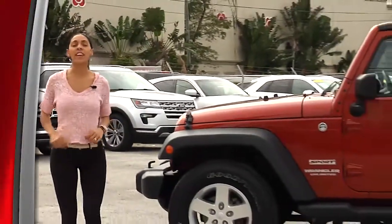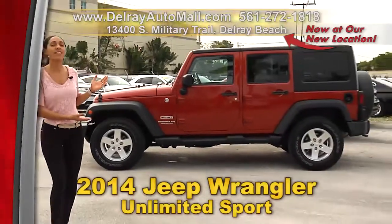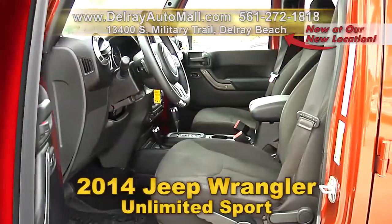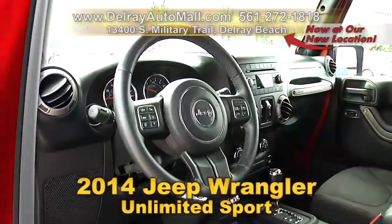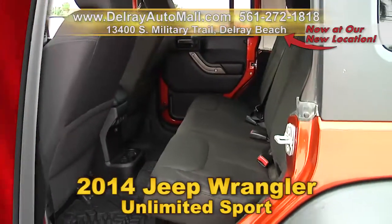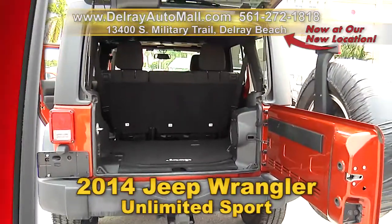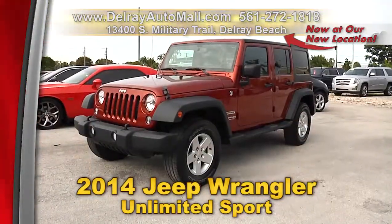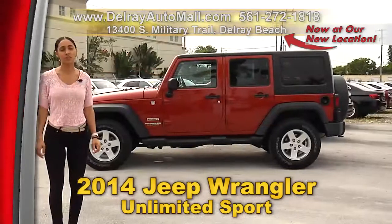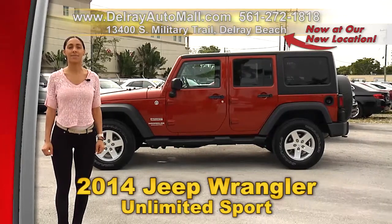Fantastic looking, super clean, and ready for you to drive home today. Check out our 2014 Jeep Wrangler Unlimited. It's well equipped with a Uconnect system with Bluetooth music streaming, a quick order package, factory aluminum wheels, a clean auto check history, and a balance of factory warranty. Give us a call at 561-272-1818 or check us out at DelrayAutoMall.com.